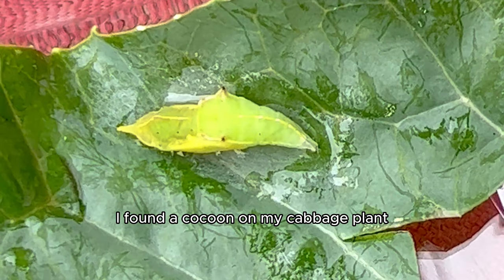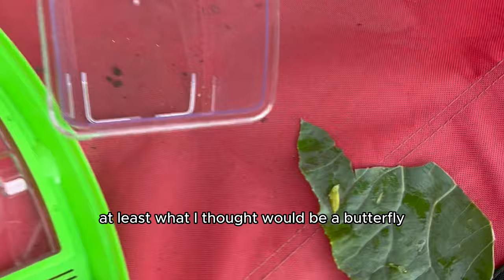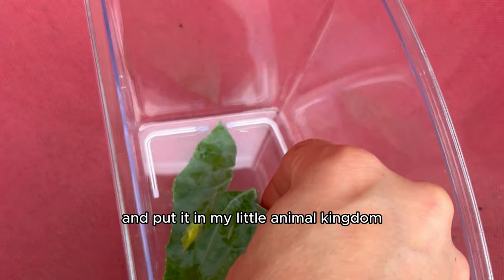I found a cocoon on my cabbage plant and I grew it into a butterfly, at least what I thought would be a butterfly. I took the little green chrysalis and put it in my little animal kingdom, in a safe spot, and the waiting game begun.